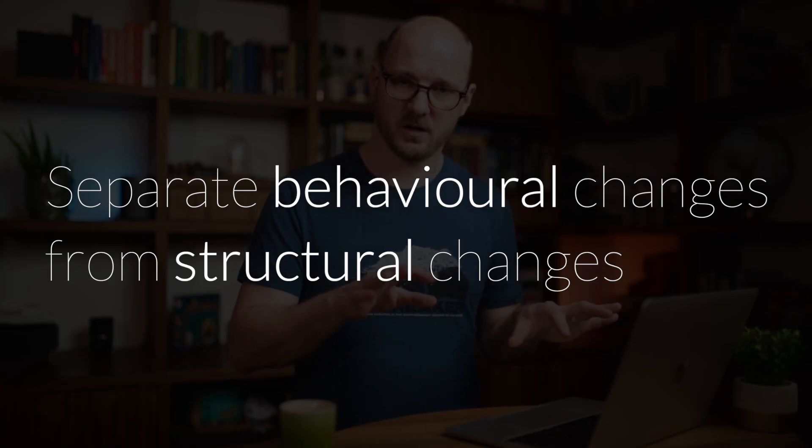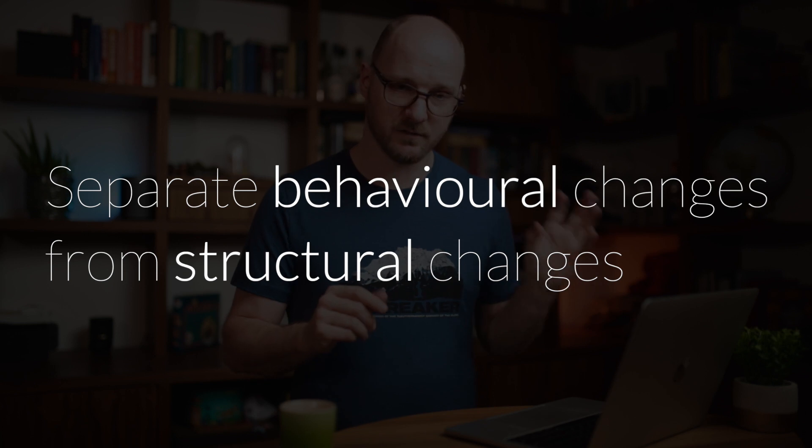While pair programming, make sure you split the behavioral changes from the structural changes — that means splitting features from refactoring. These must be separate work items and separate commits. The moment you start sneaking in refactoring while working on a feature, you add complexity to everything you need to keep in your head. You suddenly make the interaction with the other person a lot more complex. You have different goals to chase and will probably deliver lower quality refactoring and a lower quality feature because you're mixing concerns.